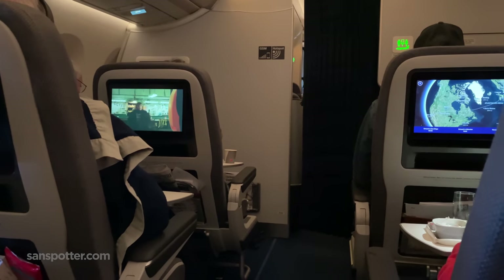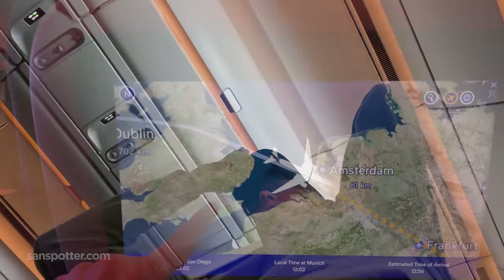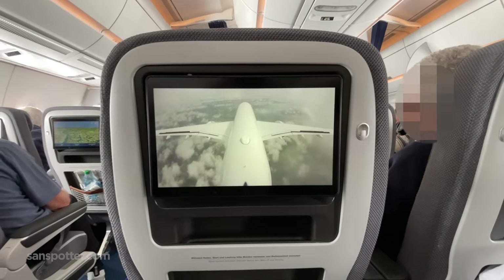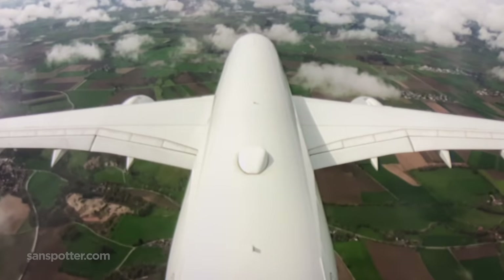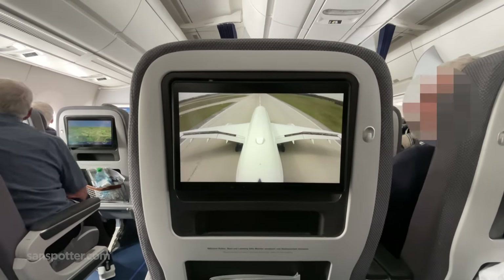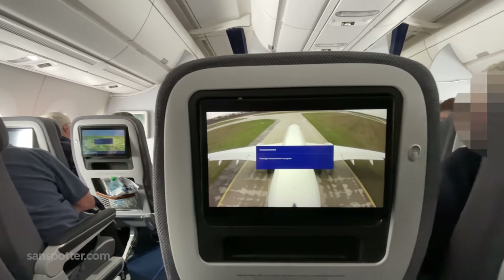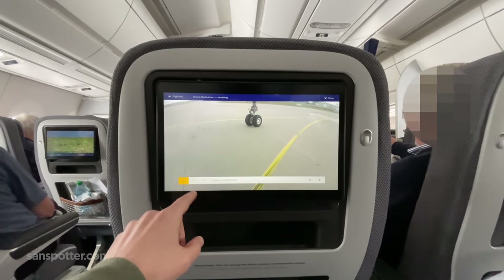Maybe one of my biggest takeaways from this Lufthansa A350 premium economy experience is the realization that premium economy is far more underrated than I thought. And remember, that's saying a lot considering that this is the older style seat which is going to be replaced soon. I didn't even find the service on this flight to be anywhere near as good as what I've experienced in long-haul premium economy on any other airline. But that doesn't matter — I'm actually still really comfortable and fully capable of going another few hours if need be. This makes me really excited about the future of premium economy. And on that overly optimistic note, welcome to Munich — we're actually 11 minutes early.